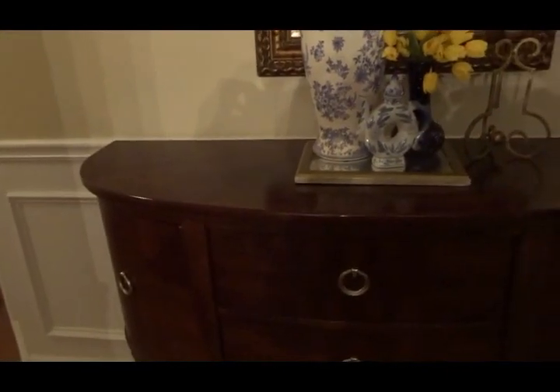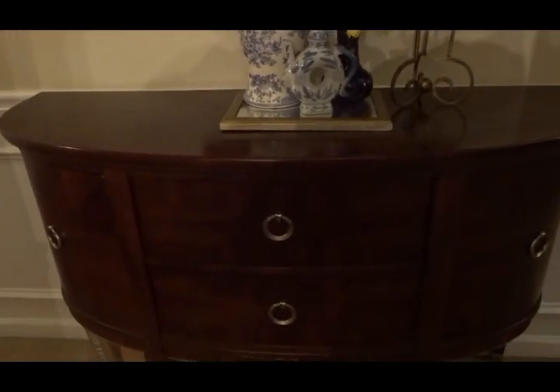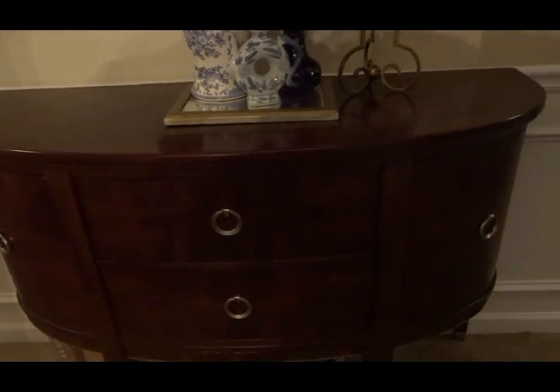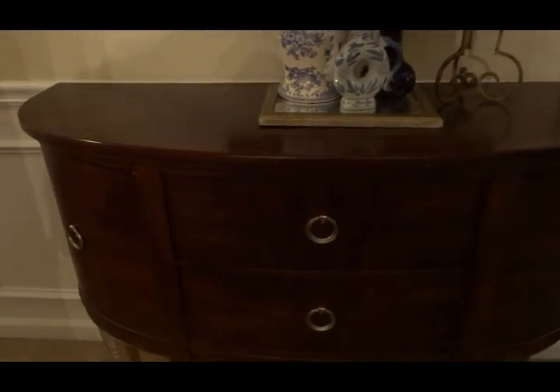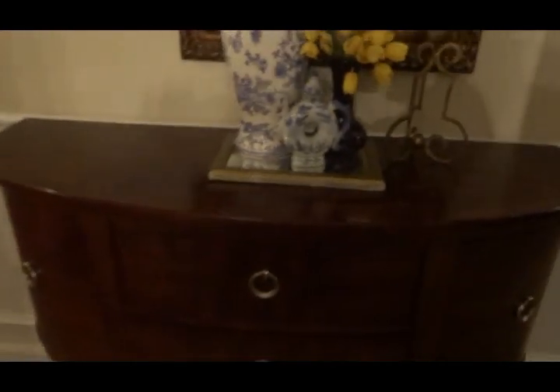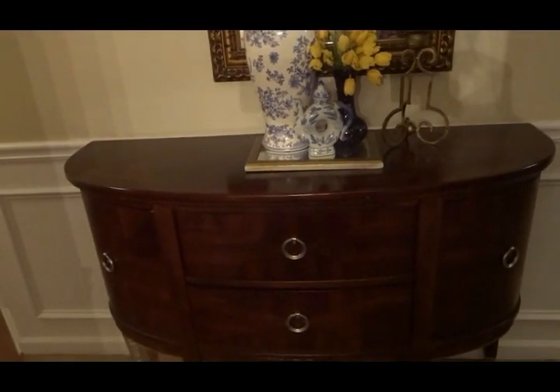With all of these entertaining pieces, I had to have a place to store them. This isn't a thrifted item — it was at a yard sale. My mom's neighbor was getting rid of a lot of things, and I had been looking at this exact buffet at Rooms to Go for $299. I got this for $35. It is beautiful. There are a few nicks and scratches but they're in the back where no one can see them — perfect for me.